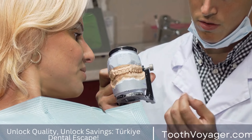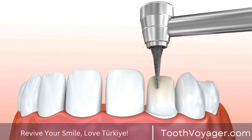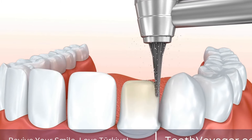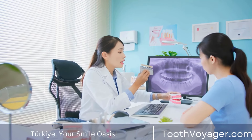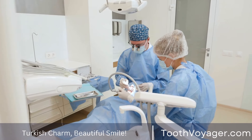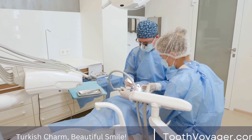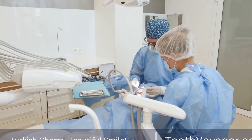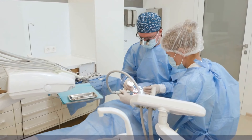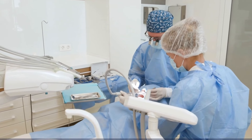How long do dental bridges last? Dental bridges are a well-known and reliable method of replacing missing teeth. They can also help restore function and aesthetics in your smile. In this clip, we'll explore elements that impact the longevity of dental bridges and offer tips on how you can maximize its lifespan.